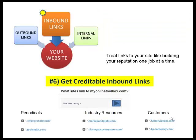Number six: ensure that you will get credible inbound links to your site. They come from different directions, but treat links as nothing other than a confirmation of your reputation one job at a time. Don't try to circumvent this very important aspect of credibility to your site. In my case, I have periodicals such as Entrepreneur Magazine and some technology journals, industry resources such as the moderator here, Markup and Profit, and even customers. Focus on getting inbound links to your website.